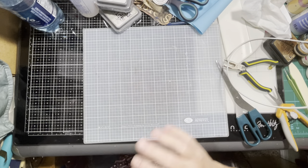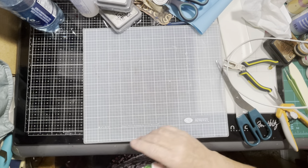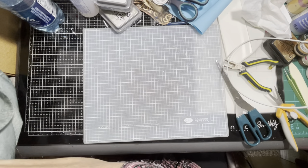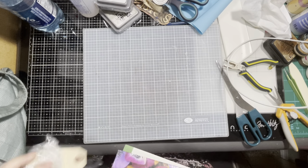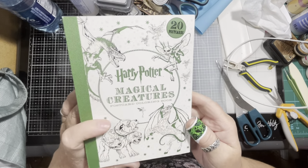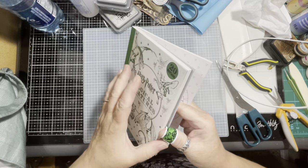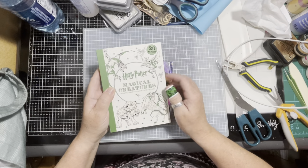Sorry about my band-aid — I've been crafting this week and I have so many paper cuts, it's crazy. I'm making some Harry Potter journals this week, and I found this: Harry Potter with 20 Magical Creatures Postcard Coloring Book. They are actually postcards, so they'll make great journal cards in my books.